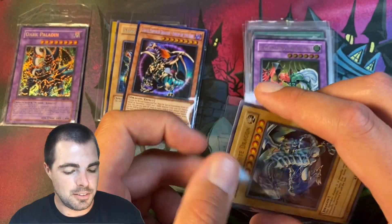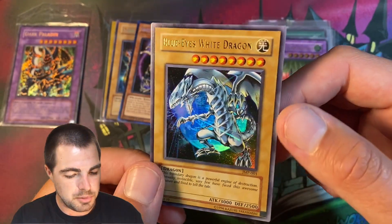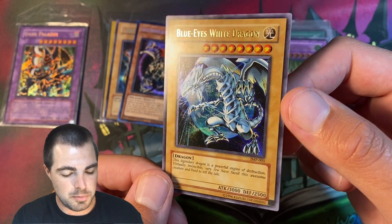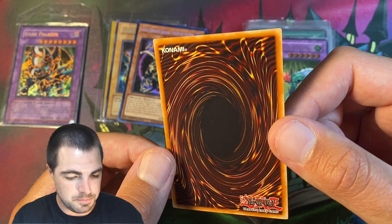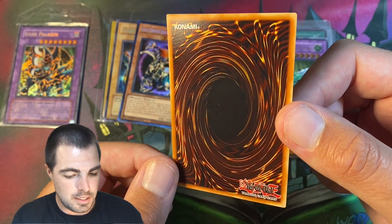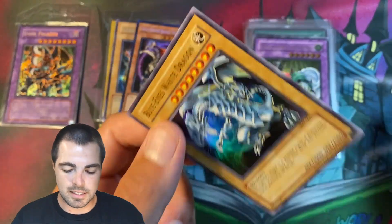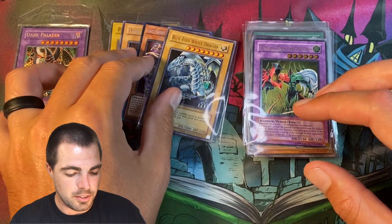And then we have a Jump 2002 Blue-Eyes with the Earth in the background. These have kind of went crazy in price the last couple months, and this is another really nice, just mint card. I think it could get a 9 or possibly a 10 as well. So there's four there.